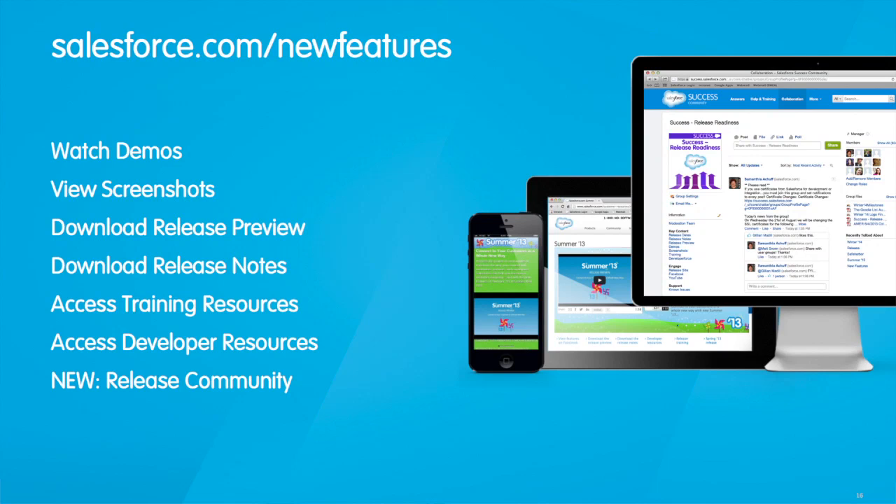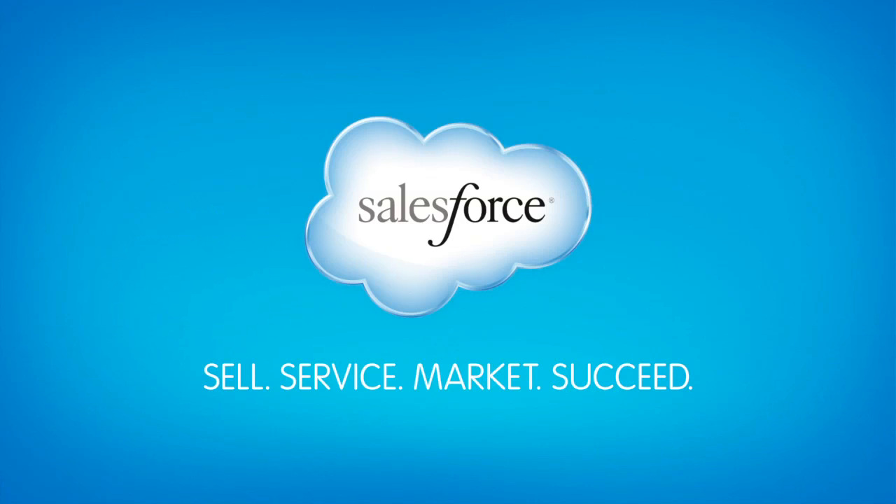To learn more, go to salesforce.com/new features.